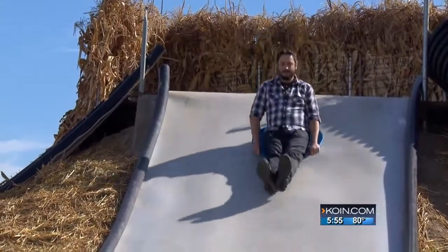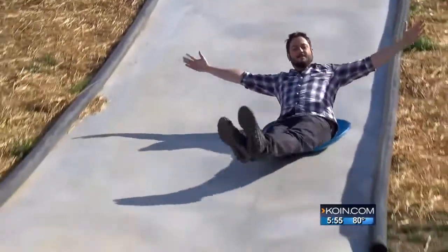Reporting from the Baumann's Farm Harvest Festival, for COIN 6, I'm Kyle Mackey. And Kyle did get leg burned going down that slide. For more information on Baumann's Harvest Festival, you can find a link at coin.com.